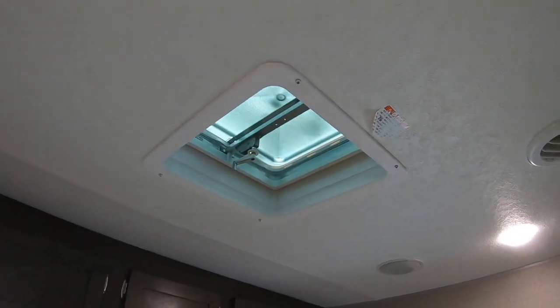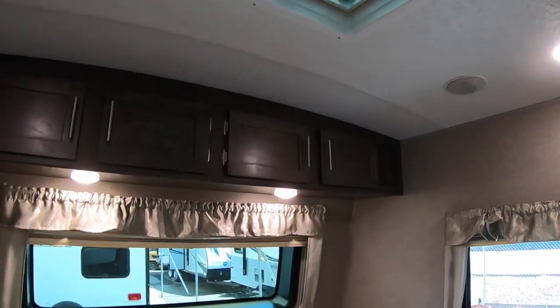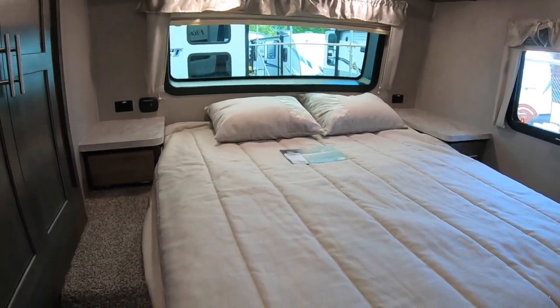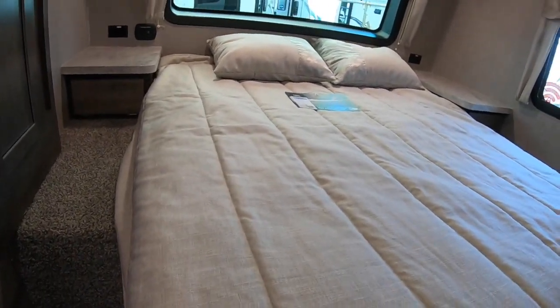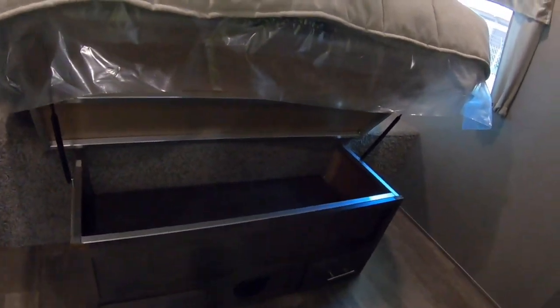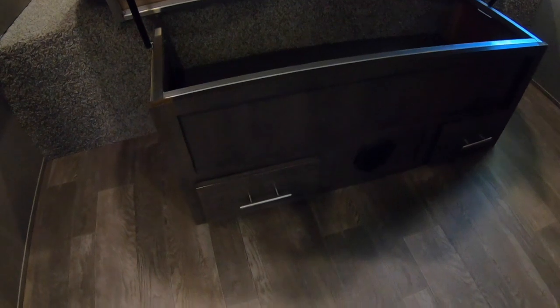This trailer is equipped with 50-amp service, which means it's equipped to install a second air conditioning unit - useful if you are somewhere hot. Check out how easily that bed lifts up - there's like a chest there and then some drawers.